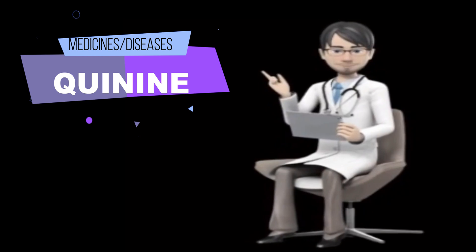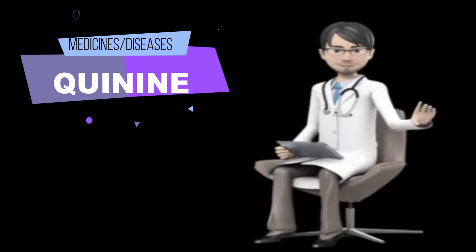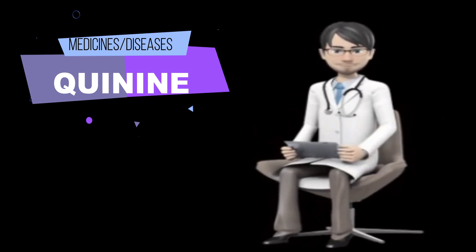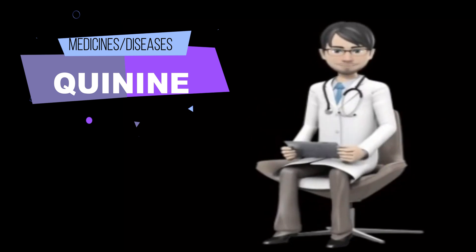Other uses for this medicine: Quinine is also sometimes used to treat babesiosis, a serious or life-threatening illness that is transmitted from animals to humans by ticks. Talk to your doctor about the risks of using this medication for your condition. When to use quinine: Before taking quinine, tell your doctor and pharmacist if you are allergic to quinine.